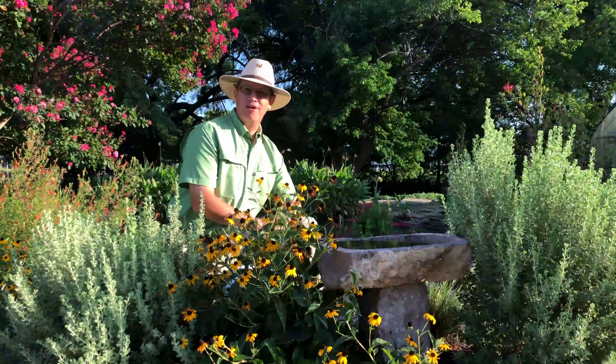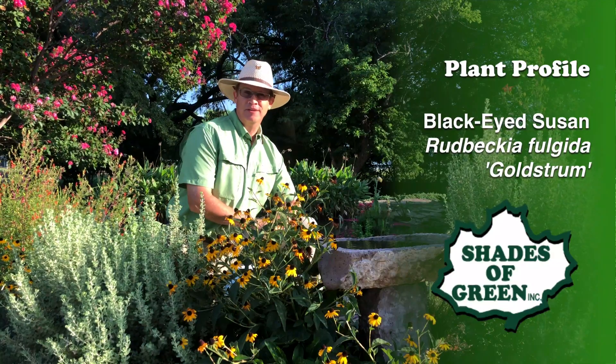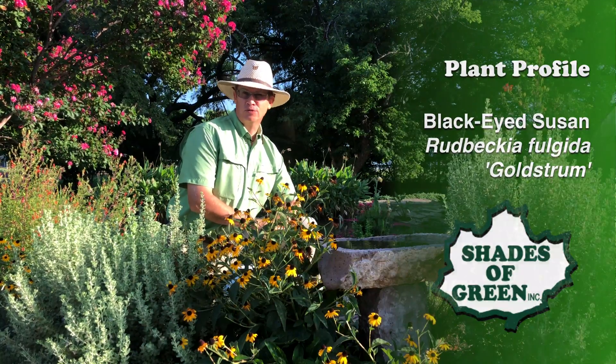Hi, I'm Tim with Shades of Green Garden Center in Frisco, Texas, with a plant profile about Black Eyed Susan, Rudbeckia fulgida goldstrom.